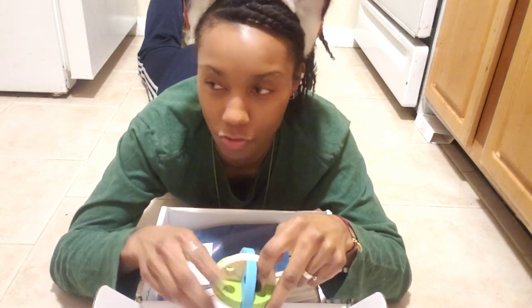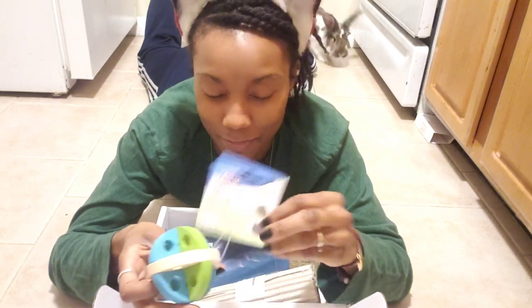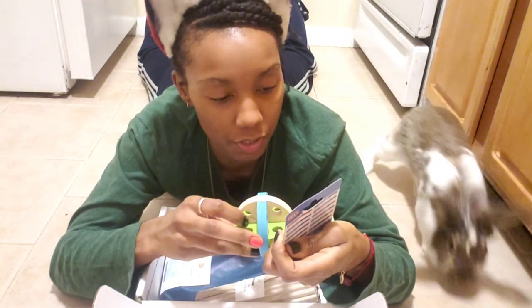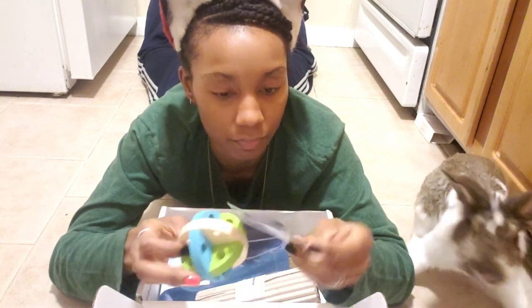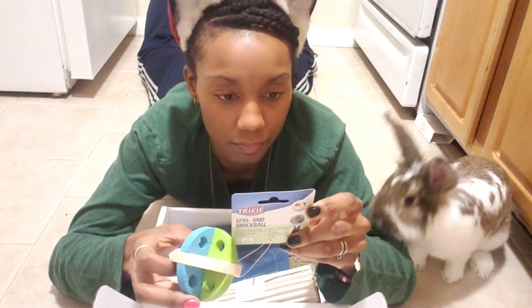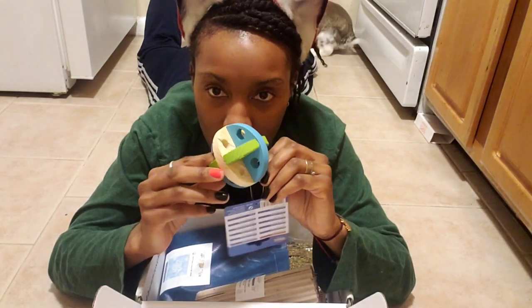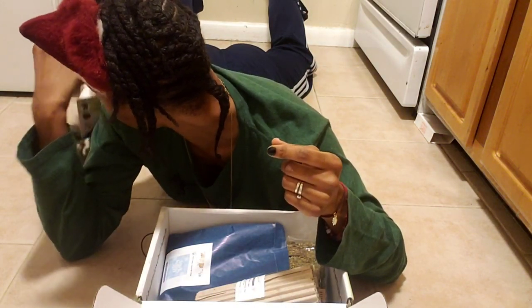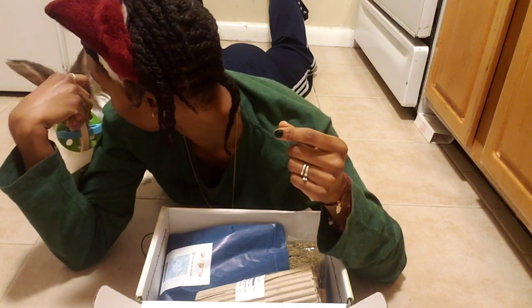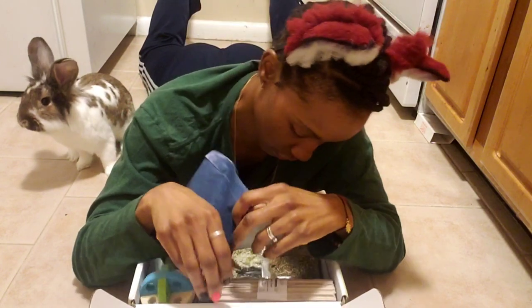This is a snack ball — so you can put like snacks in here and he can throw it around and stuff like that. Castiel, look! Yeah, smell it, smell it. Okay, he's not interested.